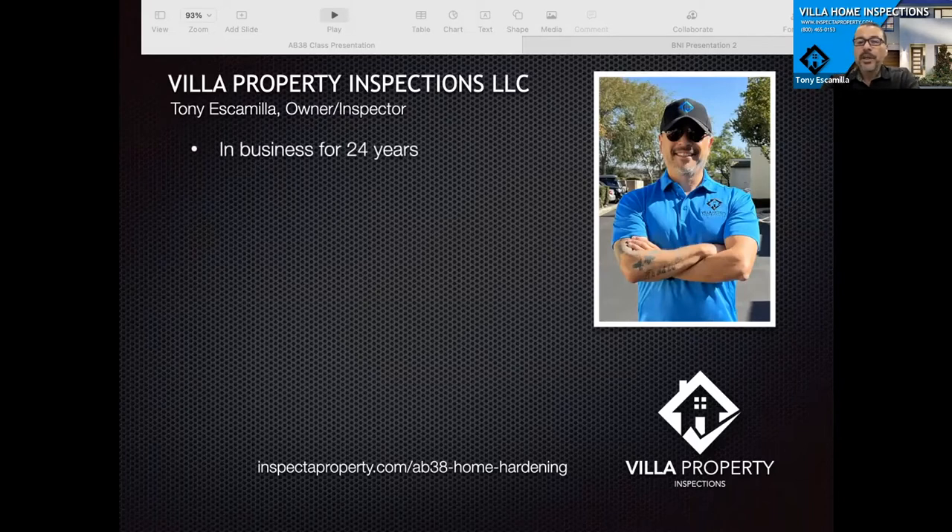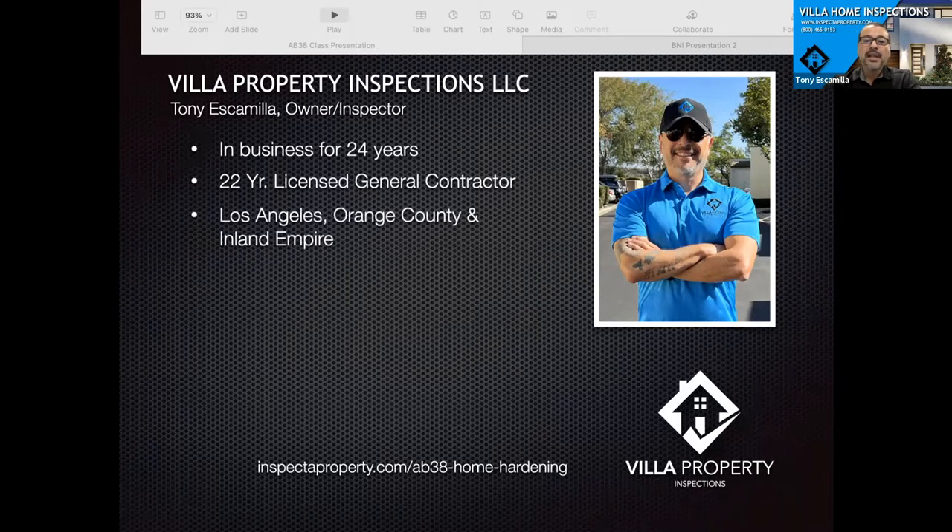I'm the owner of Villa Property Inspections. We have been in the business for 24 years now. I am a licensed contractor for the last 22 years, and we service Los Angeles, Orange County, and the Inland Empire area, specifically the San Gabriel Valley area as our home base. We're based out of Claremont. I personally live in Claremont, and part of the reason why we're having this chat today is because I happen to be in one of these fire zones that we're going to talk about.